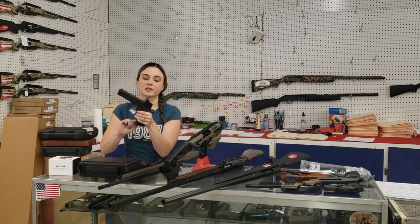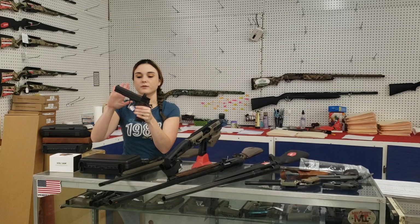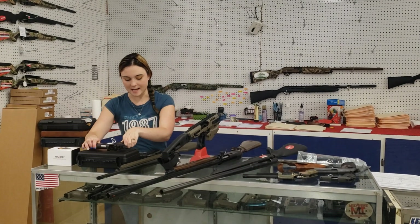American Tactical — this is the Military 1911 with the Nikon Spur red dot on it, y'all. This thing is absolutely phenomenal. $700 plus tax.